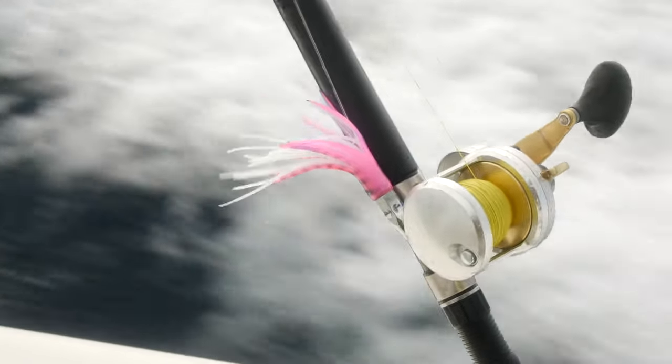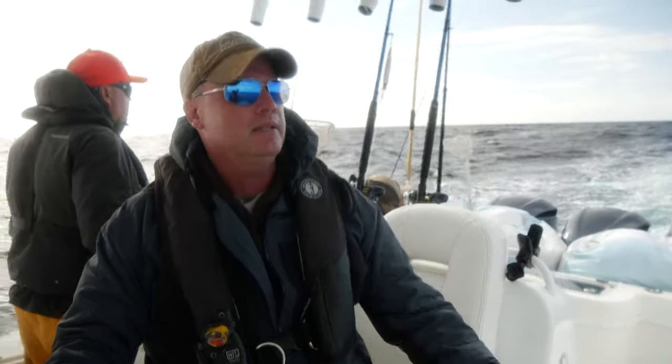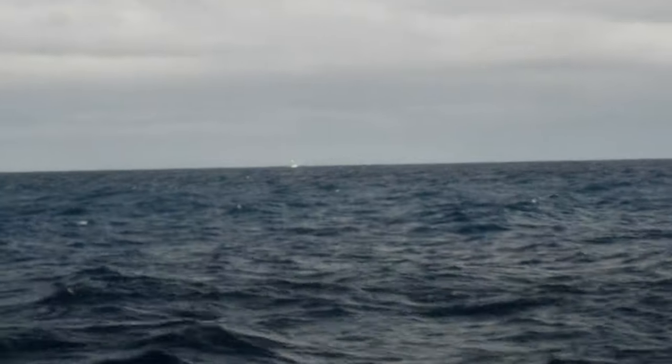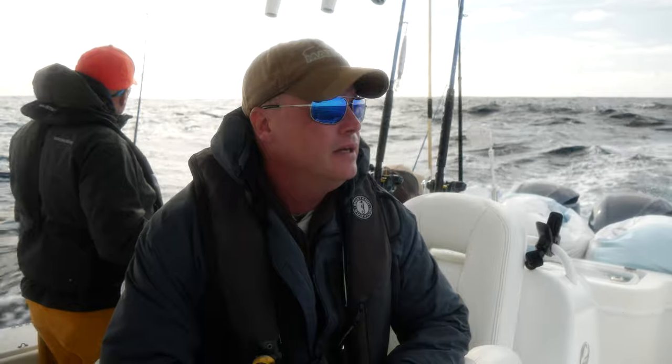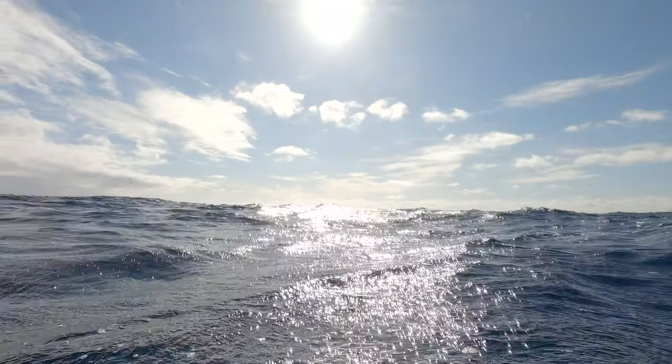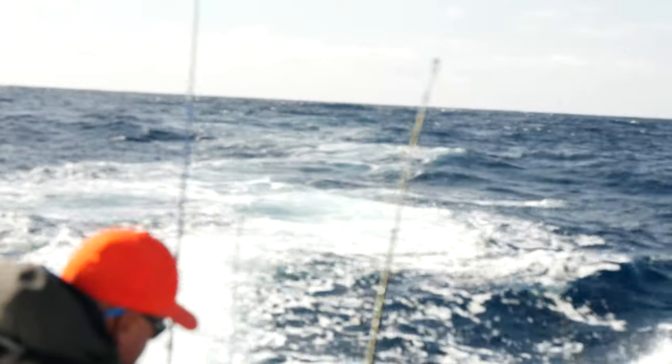We're out here in the blue water, we're at 125 fathoms or so, and it's not as blue as what we were in yesterday, but it's pretty blue. It's 65-degree water. Tuna are pelagic fish, which by definition means they live in deep blue water — marlin, bluefin tuna, swordfish, sailfish — those are all pelagics.